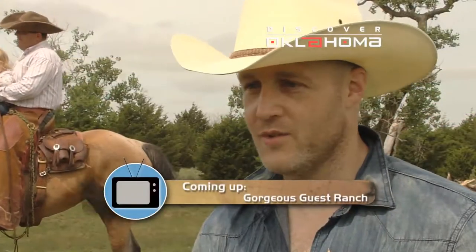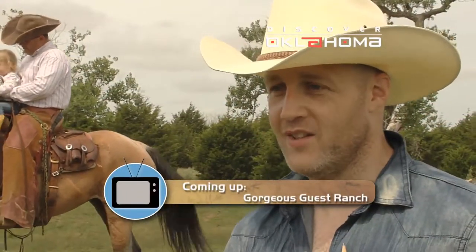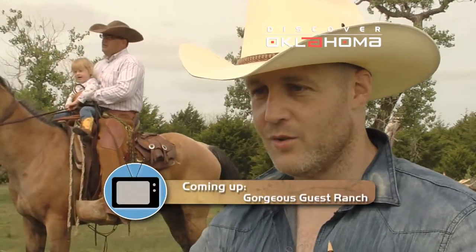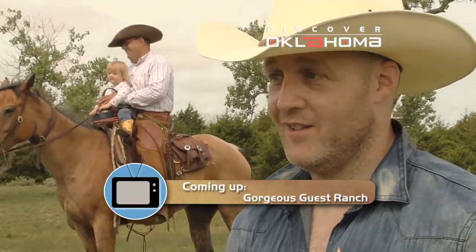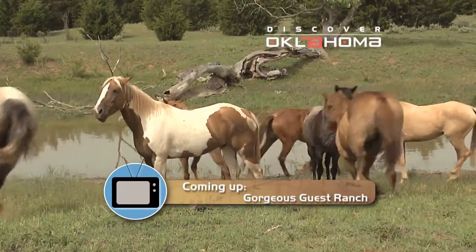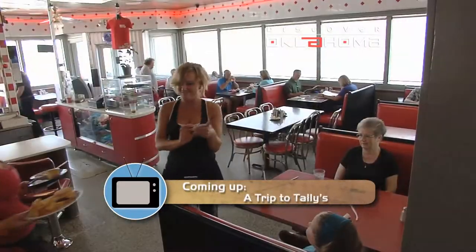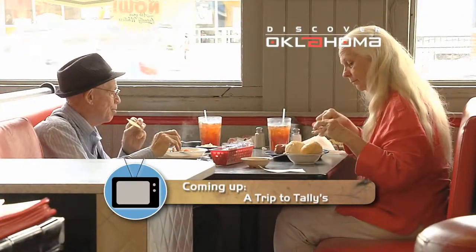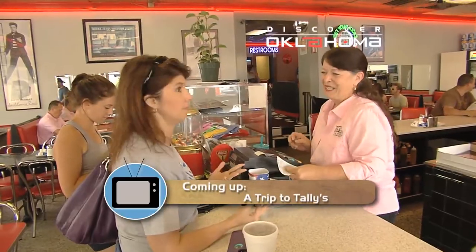When you've lived in Oklahoma your entire life, you may not realize just how many international visitors we get right here. It really shouldn't be any surprise that people from overseas want to come and explore our great state. One visitor said: 'I've always wanted to go to America to a ranch — I just had this romantic idea of doors and lodges and cowboys, and it's all true. It's like in the movies.' Up next, a trip to a gorgeous guest ranch and an experience like no other. Plus, find out why everyone's eating at Talley's in Tulsa.